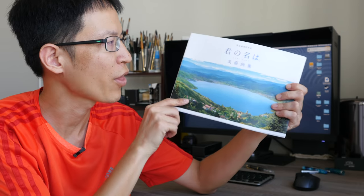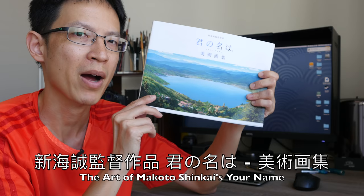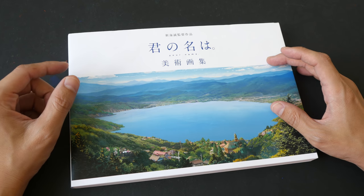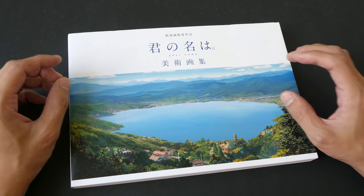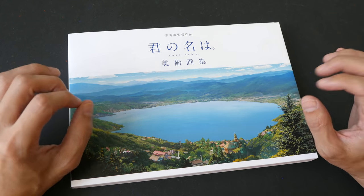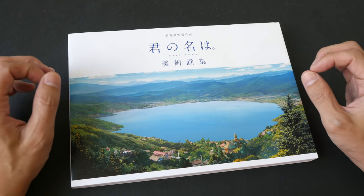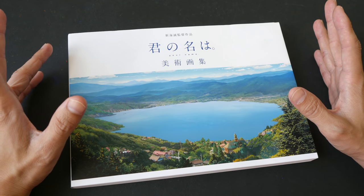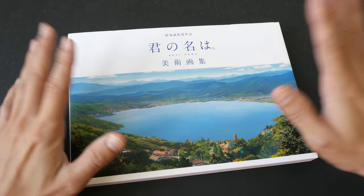Hey everyone, welcome to another book review. Today we are going to check out the companion art book for the Japanese animated film 'Your Name,' which is directed by Makoto Shinkai. Makoto Shinkai is a Japanese director who has directed several Japanese animated films. His movies are very well known for the really gorgeous background art. If you haven't watched any of his films yet, I highly recommend you go check them out, because in those movies every frame is a piece of art.